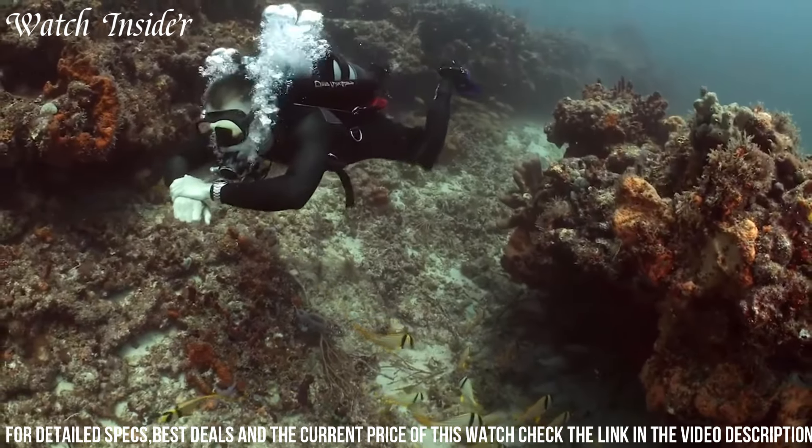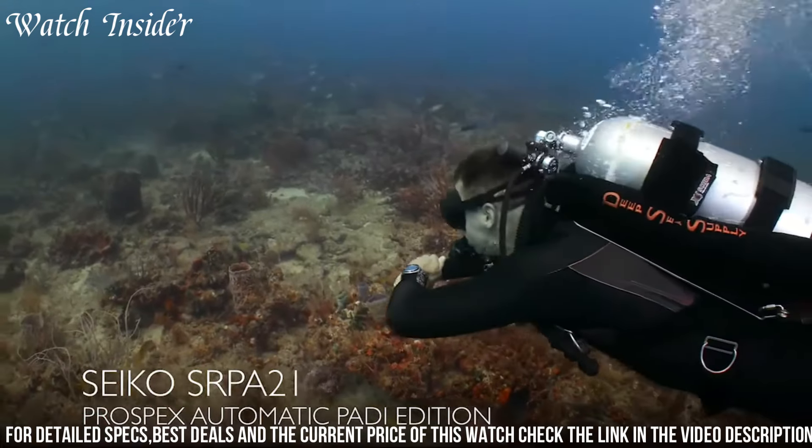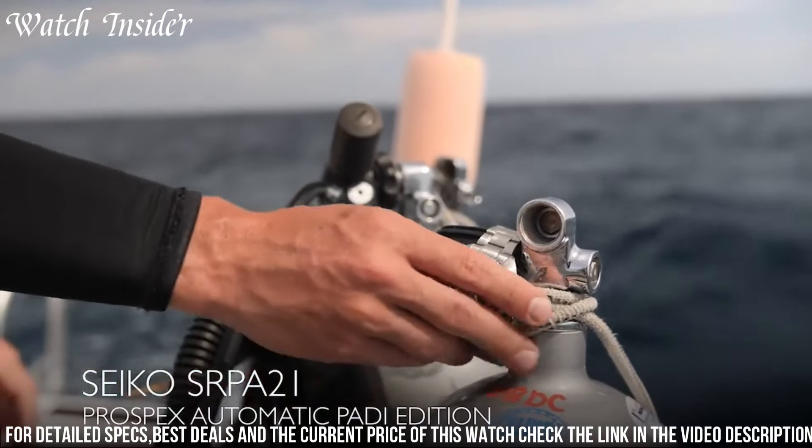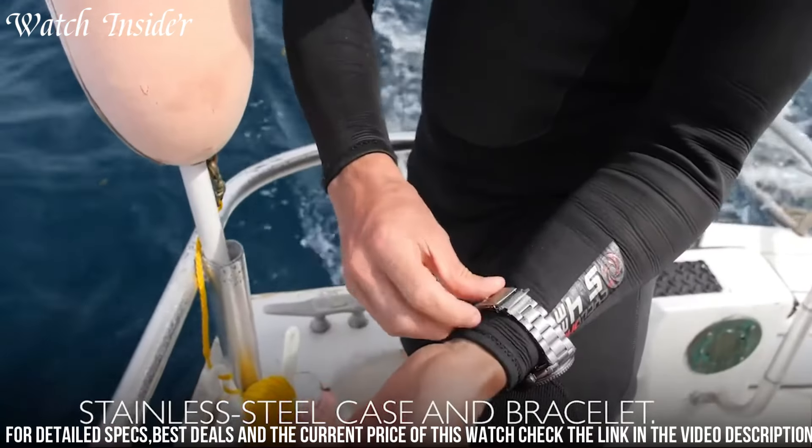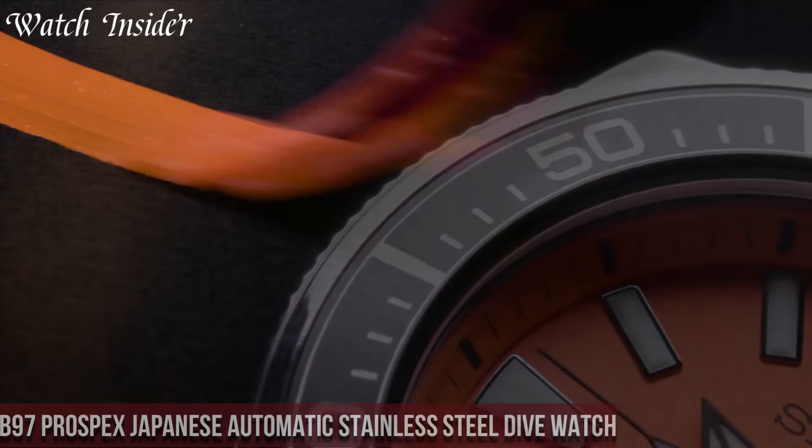The black dial with luminous hands and markers provides excellent readability, and the watch is water-resistant up to 200 meters, making it perfect for diving and other water-based activities.